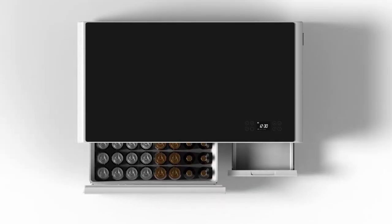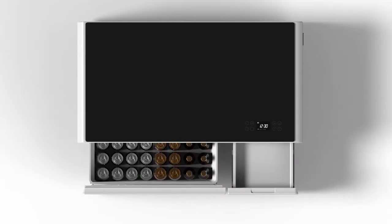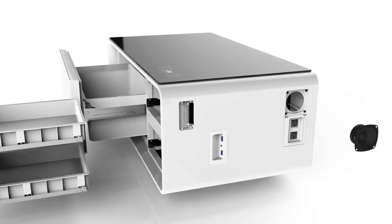This is the Sobro coffee table. The Sobro is a future of furniture designed for your connected lifestyle. With a refrigerator drawer, Bluetooth speakers and charging ports, the Sobro keeps you powered up and in the moment.